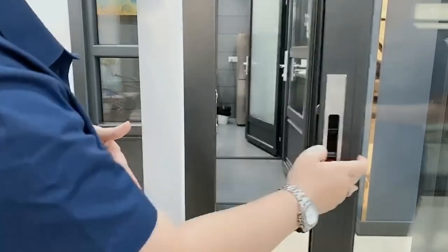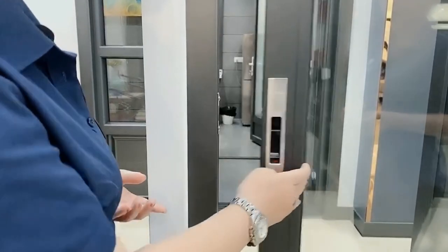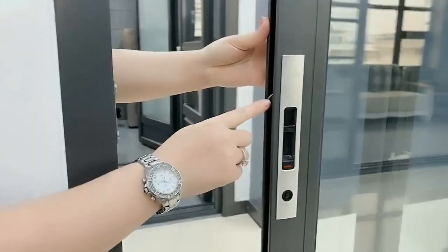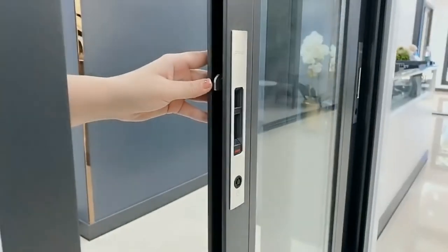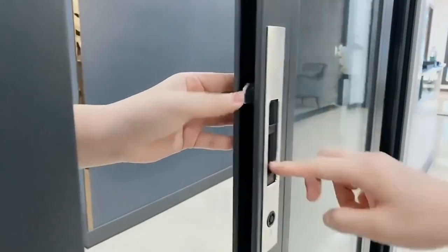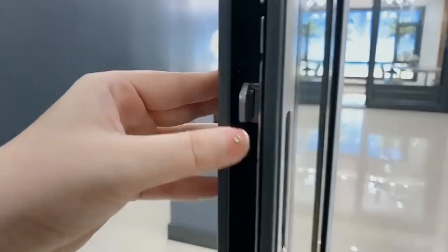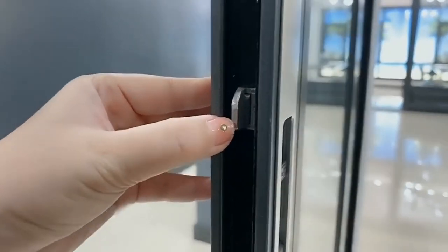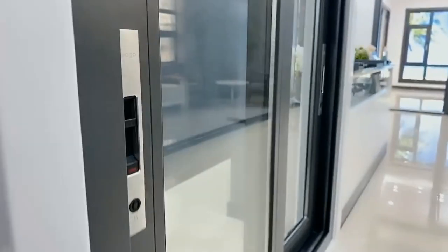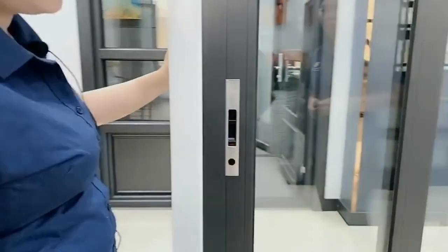This lock is very easy to close and open. From inside, you can see we use a very thick lock — not a thin one. So when you lock it, it cannot be opened. This is the first important feature.